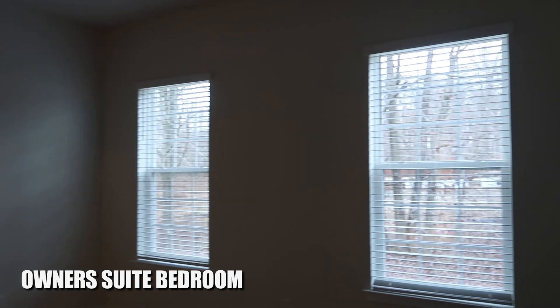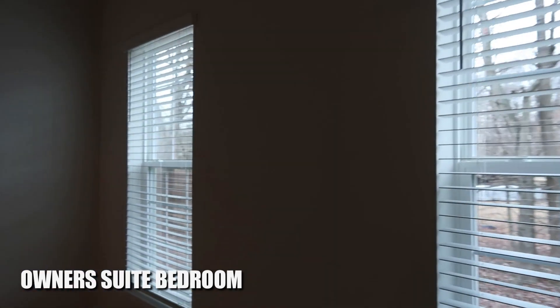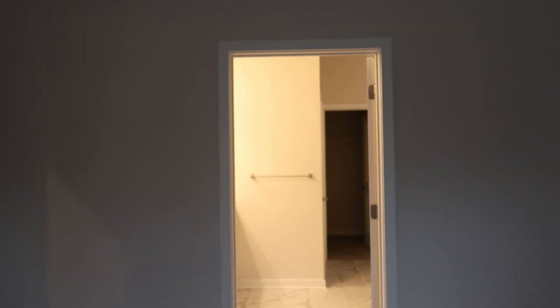Let's take a look at the owner's suite, which is right off the great room area. You've got two windows here looking out to the back. Those high power lines are right behind you there — but keep the blinds closed and you won't even notice it.